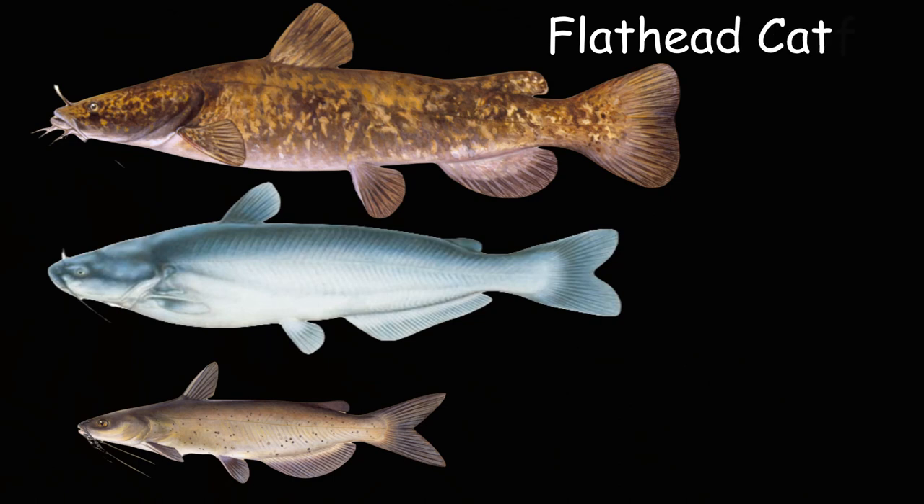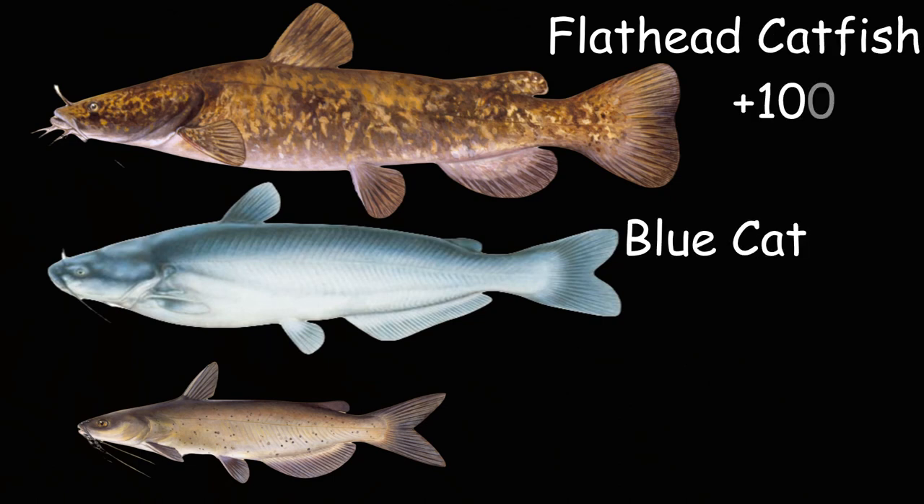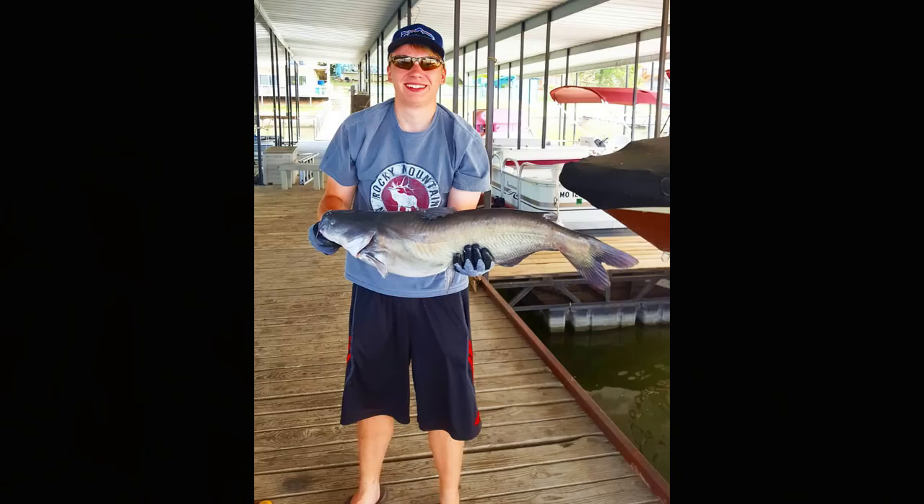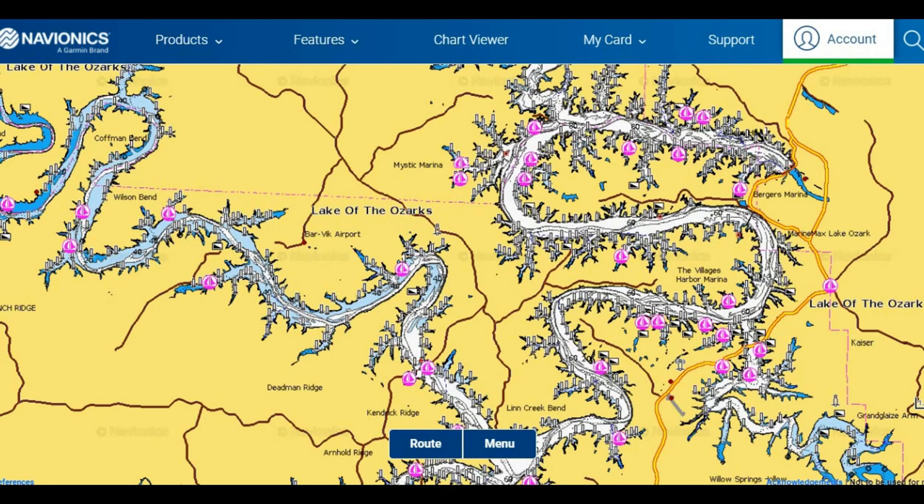The lake holds three species of catfish: flathead catfish, blue catfish, and channel catfish. Flathead and blue cat being the bigger of the two species, they can get upwards of 100 pounds at their maximum growing potential. Channel catfish can get up to around 35 to 40 pounds at their maximum. The lake has a very high population of channel catfish, a decent population of blue catfish, and not as strong a population of flathead catfish, but they are in there and they can get fairly big.